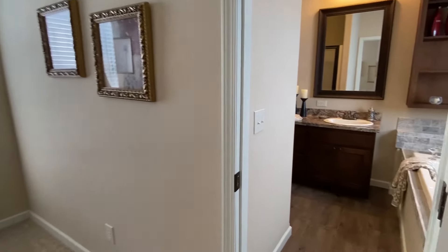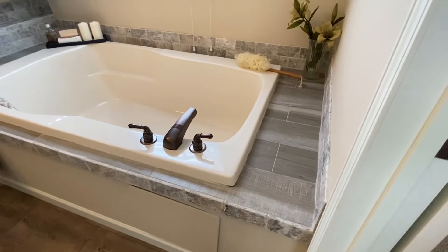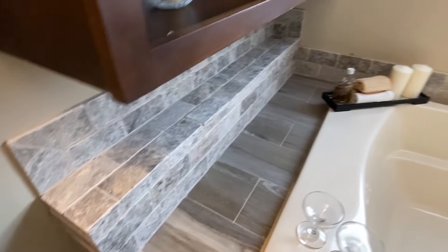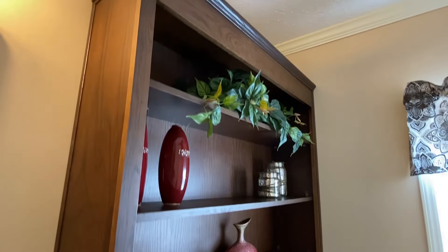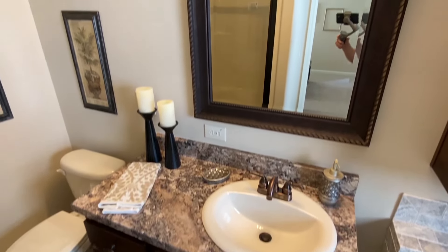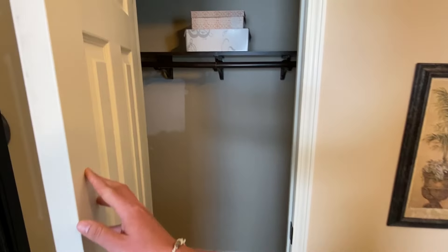Let's go into this master bath. You've got the famous Deer Valley big tub that you see in a lot of their homes, wrapped around in tile. Deer Valley homes tend to go with a lot of brown tones and similar finishes.